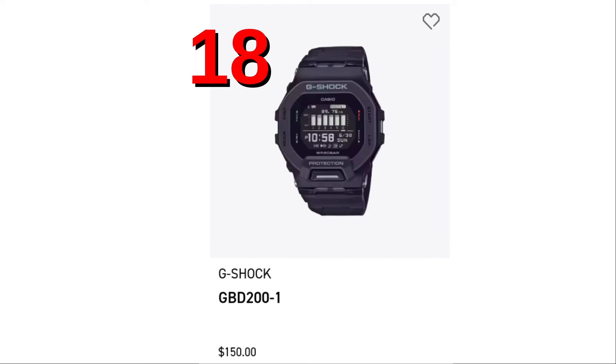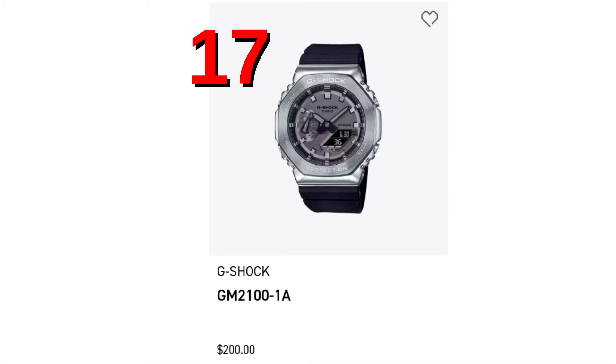At 18, the GBD200 — a fan favorite, always on the top 24, and it's a beauty with an MIP display.